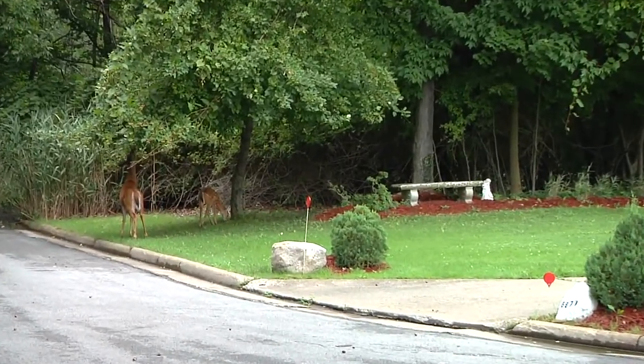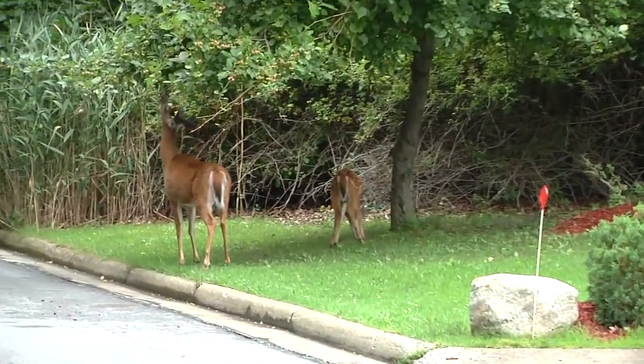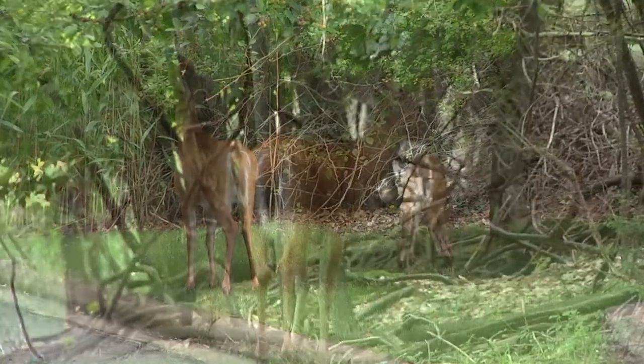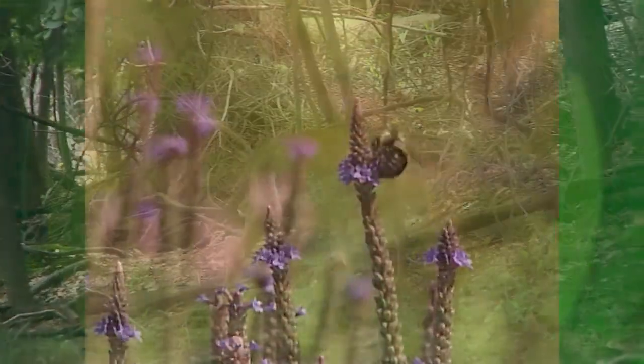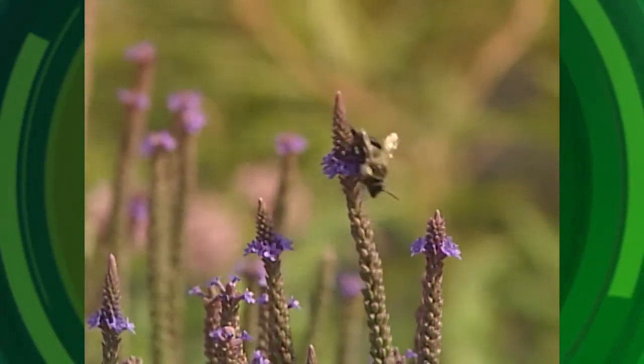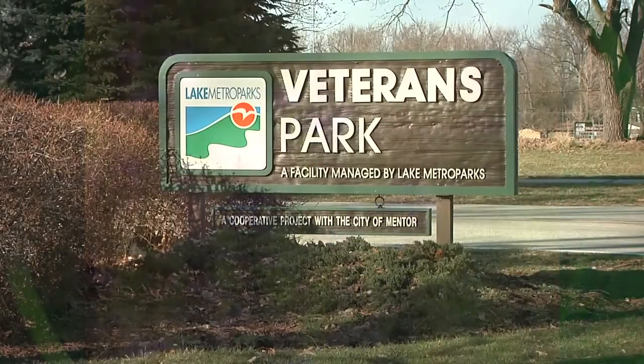Overpopulation of any species can impact the environment. In Mentor, the deer have had a significant impact on our neighborhoods and parks — so much so that without taking any action, we were at risk of losing plants, insects, animals and birds that all depend on a balanced environment to thrive.